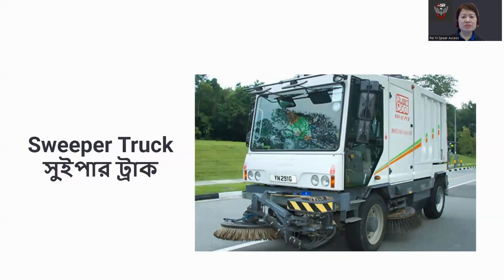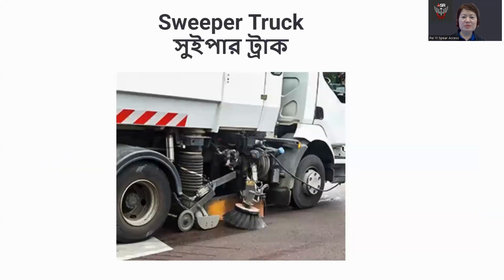Sweeper trucks play a vital role in maintaining cleanliness, improving air quality, and preventing pollutants from entering waterways. We must be careful when operating a sweeper truck near pedestrian areas, ensuring pedestrians are aware of the vehicle's presence and giving them sufficient space.